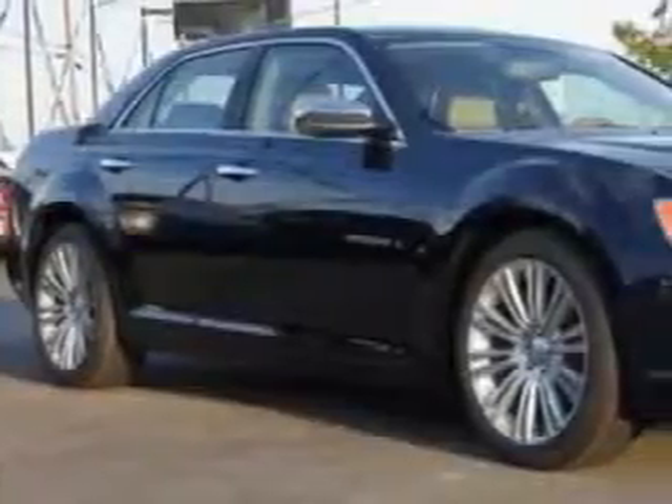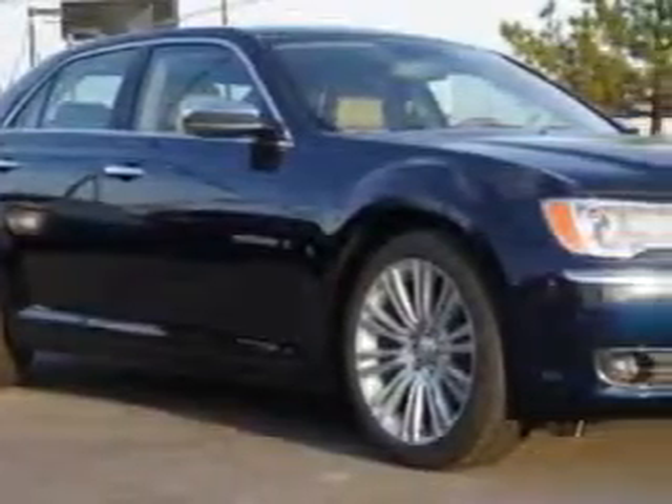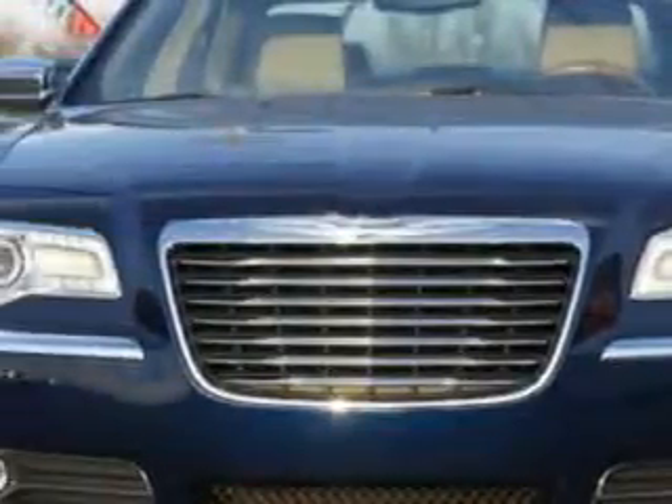You will love this Jazz Blue Pearl Coat 2013 Chrysler 300 four-door sedan, equipped with an 8-cylinder engine and an automatic transmission.